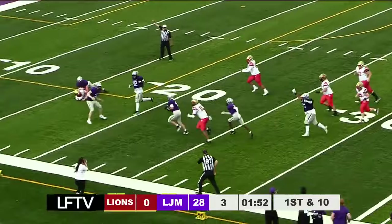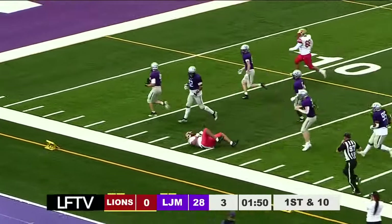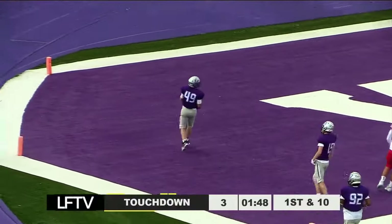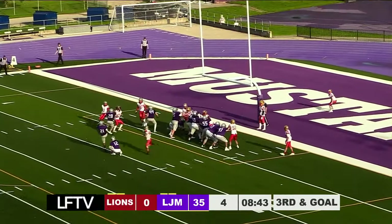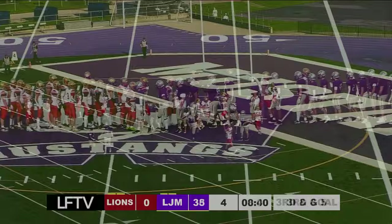Interception here for the Junior Mustangs — that's going to be returned for a touchdown! Number 49, Ethan Scriven. Favorite lines snapping down, the kick is up — and it is good! We have a field goal.